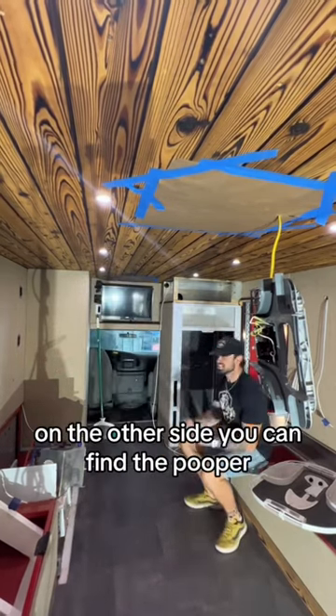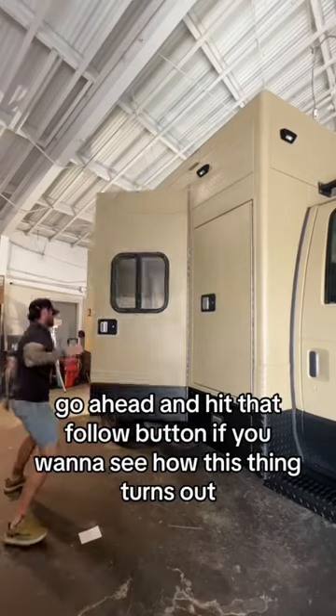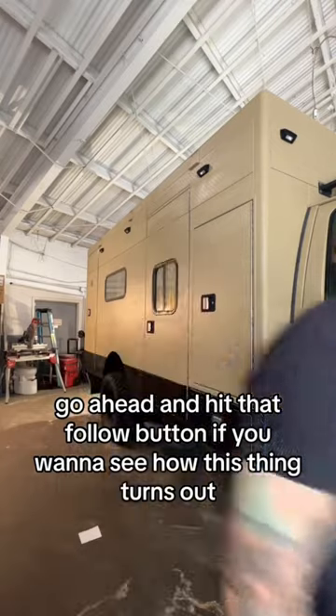On the other side, you can find the pooper followed by a big Murphy bed where you can practice wrestling with your old lady. Go ahead and hit that follow button if you want to see how this thing turns out.